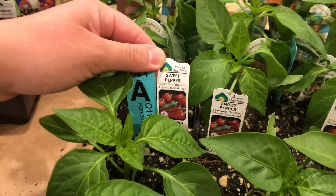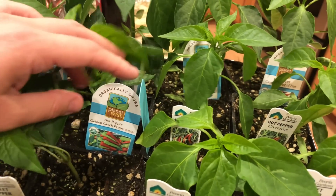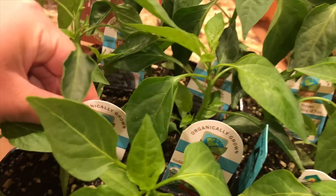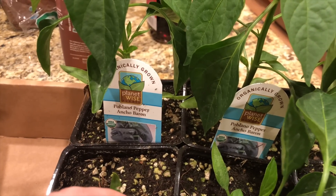I bought four Carmen Italian sweet roasting peppers. I bought two cayenne peppers — I'm really hoping to make my own red pepper flakes this year. I accidentally grabbed a golden Greek pepperoncini pepper when I meant to get more ring of fire peppers, but that's okay — we'll try it. I have two more ring of fire cayenne peppers and two poblano peppers. I do have peppers started from seed in my grow room, but these nursery starts look so much healthier and lush, so I purchased these to back up my seed starts and guarantee a pepper harvest.